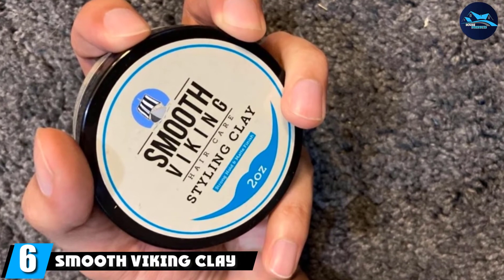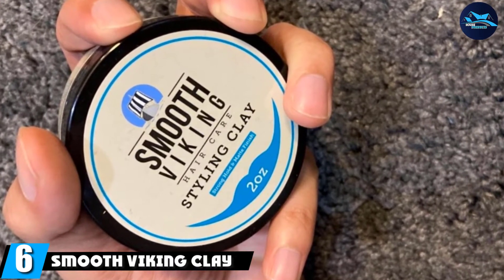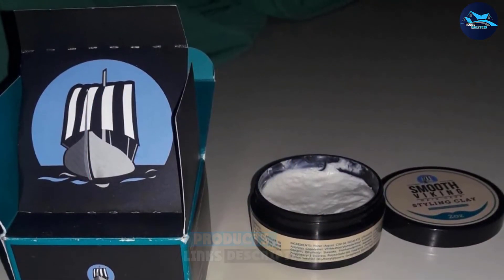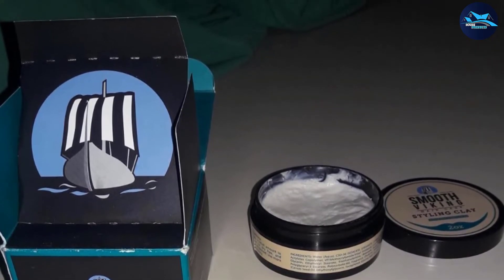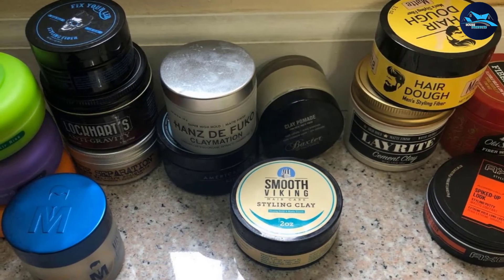The number six position is dominated by Smooth Viking Clay Pomade. Made for the modern-day Viking, this strong matte product from Smooth Viking is easy to apply and designed to sculpt coarse or wavy hair to perfection. Mighty yet natural, this styling wax — branded as clay — is made with a blend of fresh natural ingredients that will make your mane magnificent.